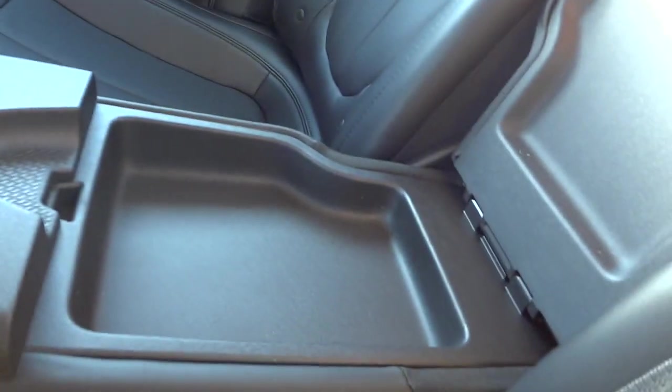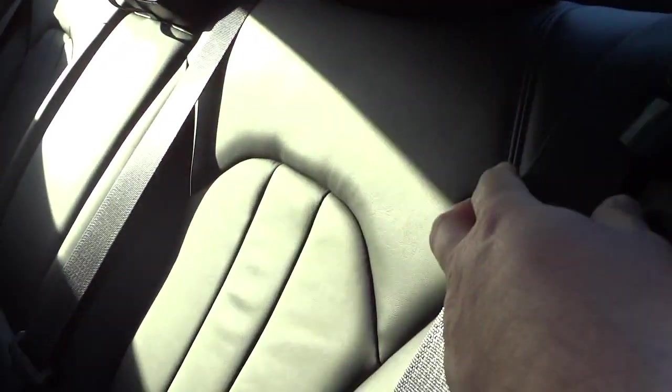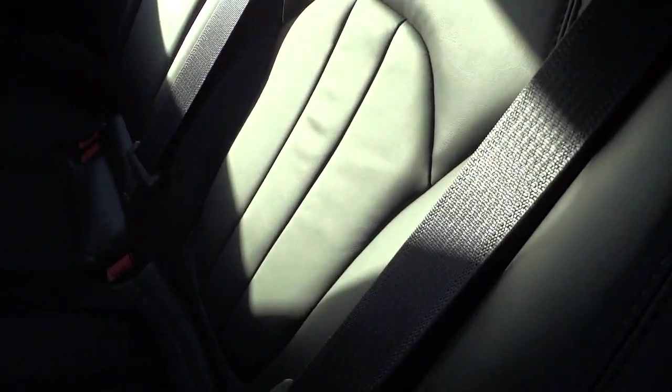This center armrest folds down and there are cup holders and a little place to put some stuff, plus access to the trunk area. This folds down using this strap right here — you pull it and it releases the seat so it folds down in case you need more cargo space. Of course you can just put it right back up; just want to make sure the seat belts don't get stuffed in there. You have a pretty good amount of leg room back here.